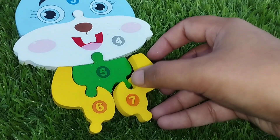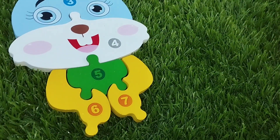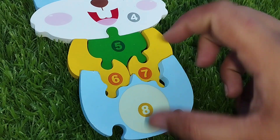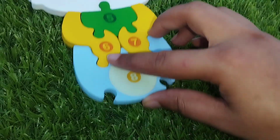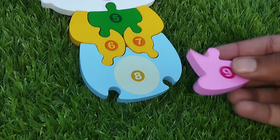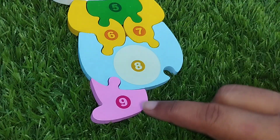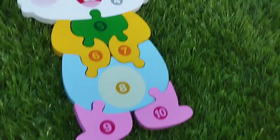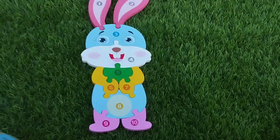The next number is number 7. Number 8. Number 8. The next number is 9. Number 10. 1, 0, 10.